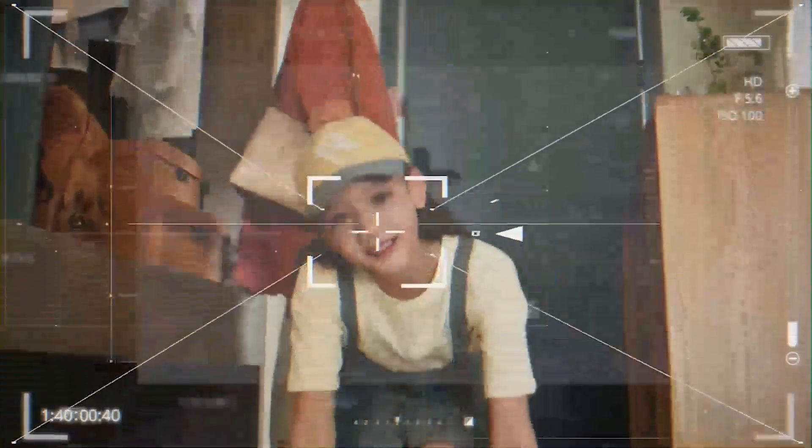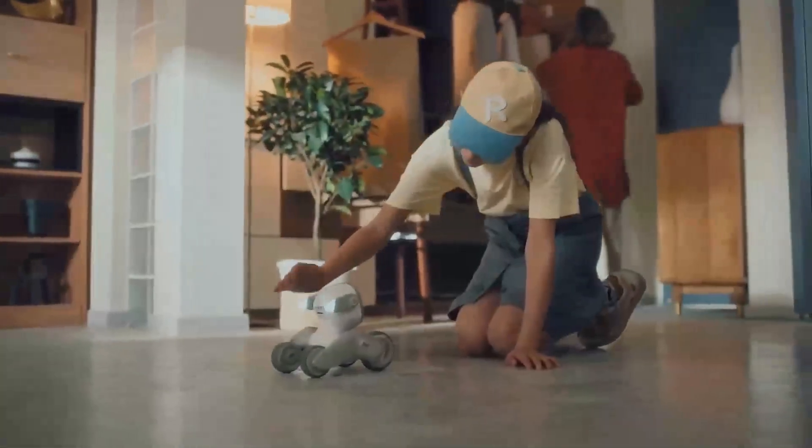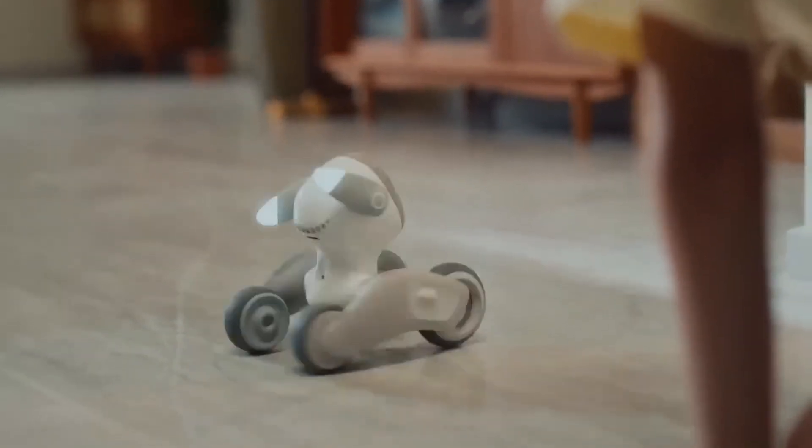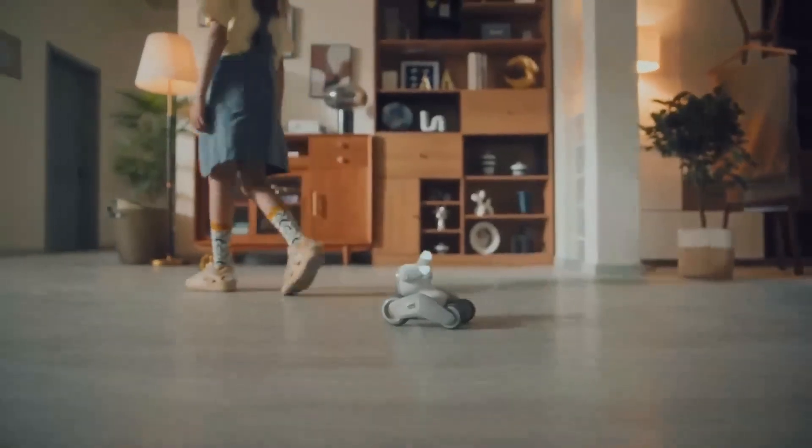Luna can even learn and adapt to its owner's preferences. It offers companionship, interactive play, and emotional support, making it a remarkable addition to any household. Whether you need a friend to share your daily adventures or someone to provide comfort during stressful times, Luna is always there for you.